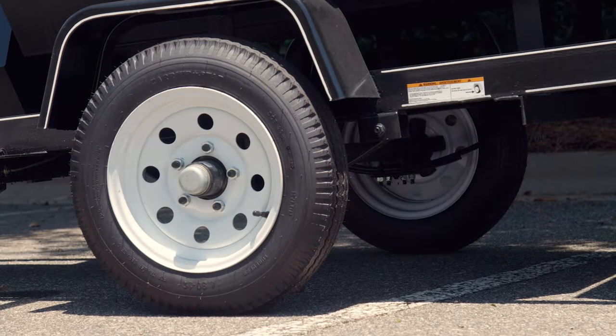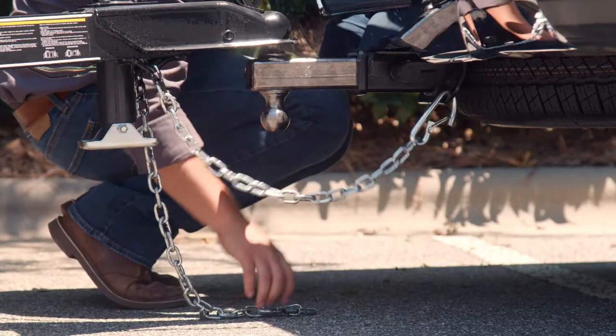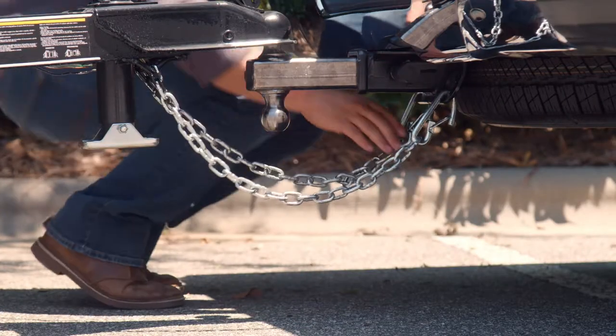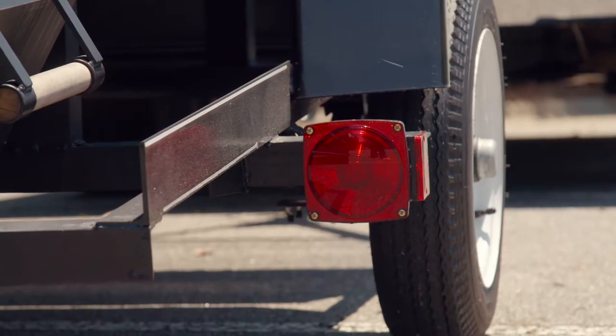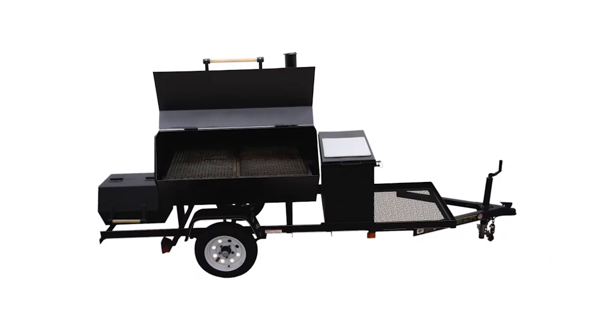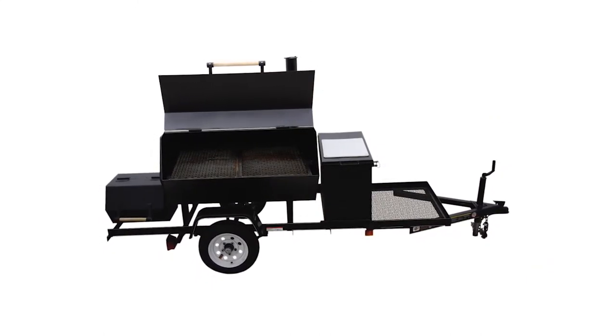The sturdy 12-inch tires evenly distribute weight for a balanced haul. A coupler with safety chains provides a secure connection to the tow vehicle for worry-free hauling, and it's lighted to meet DOT specs for added safety during transport. Catering events or hosting patio parties is better than ever with this carry-on smoker trailer.